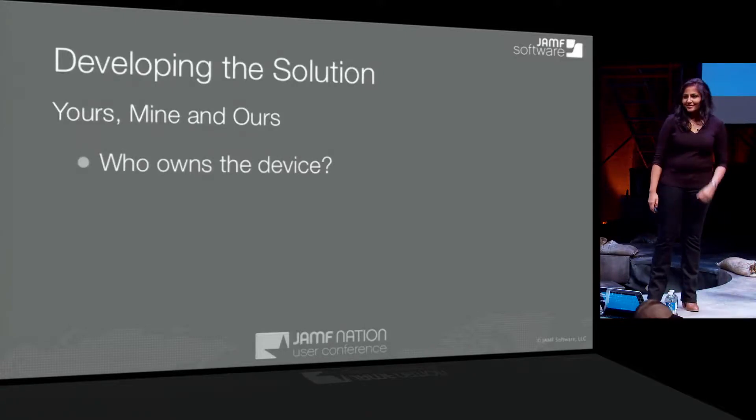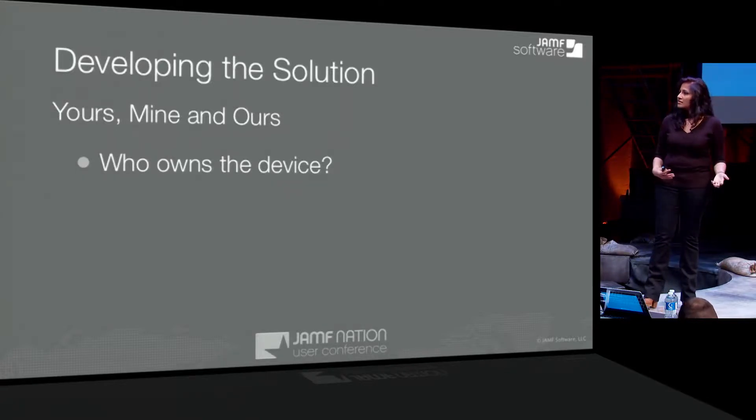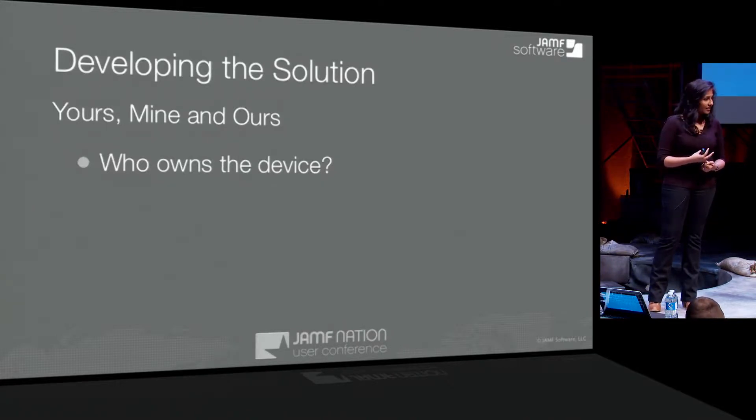Developing the solution — yours, mine, and ours. Who owns the device? We're finding this both in corporations and in education. Who is the end user, and who is the owner of that device? We're seeing a lot more bring-your-own-device models in both marketplaces, so think about your policies as you're planning.